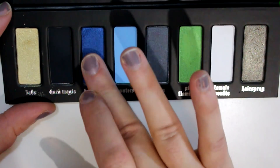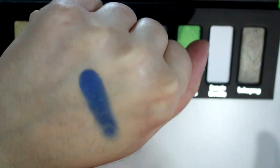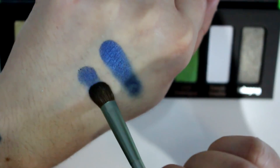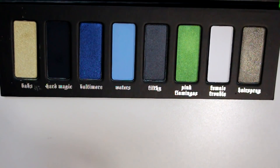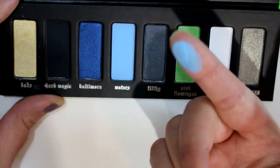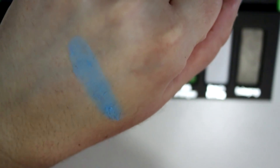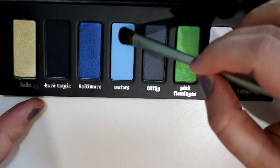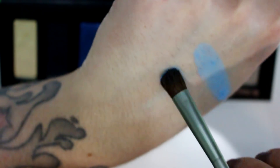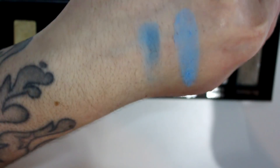Baltimore is a metallic blue — it's very dry and I find it hard to apply with a brush. The swatch is pretty but it's not the greatest, especially for a metallic shade. Then we have Waters, which is a matte baby blue shade. This one's kind of chalky, and it's a color I definitely don't ever use — I don't think baby blue looks good on me at all. It looks darker here because my brush was still damp, but that is Waters.